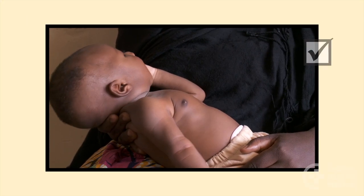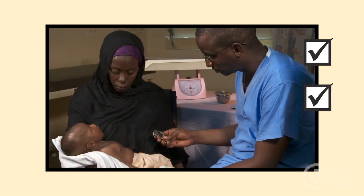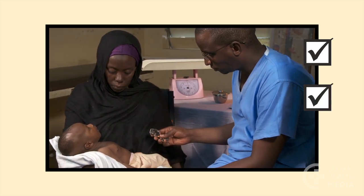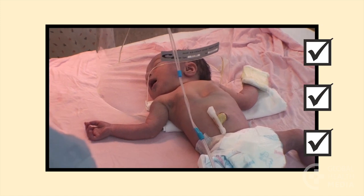Remember, rapid breathing and chest in-drawing are signs of breathing difficulty. Count the number of breaths for 1 minute — if more than 60, count again. Refer babies with breathing problems urgently for oxygen and special care.